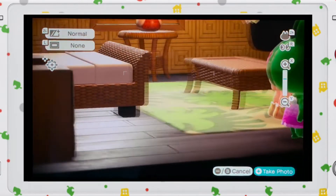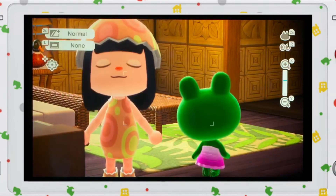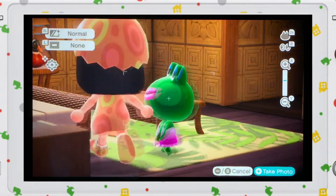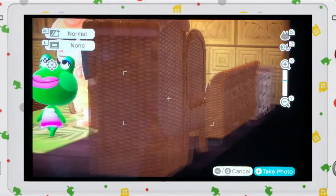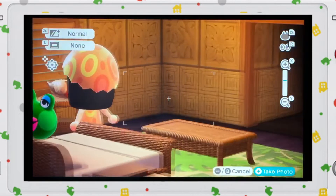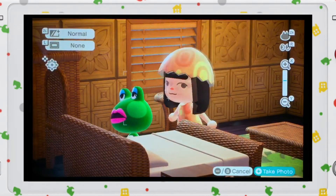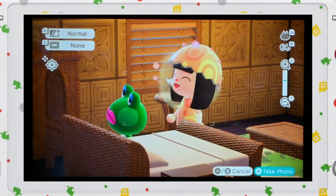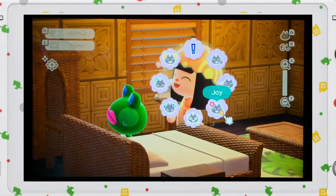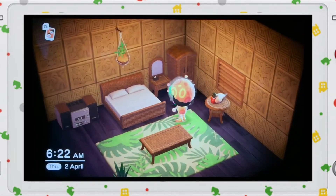Oh my god, Jambit! Jambit, can you stay still? Oh my god, what's wrong with her lips? Oh my god, she's looking at the mirror — aww, that's cute!